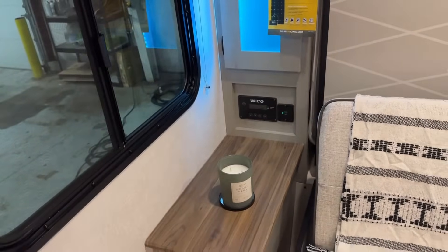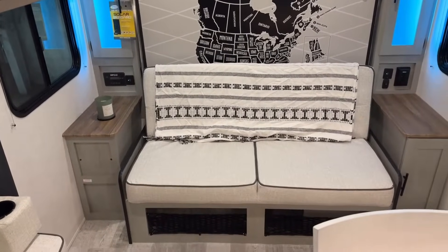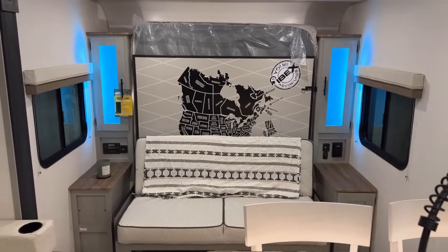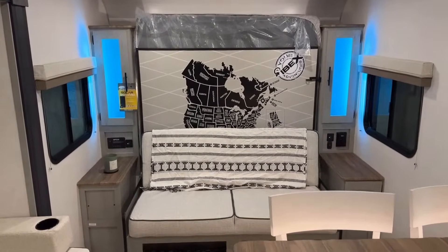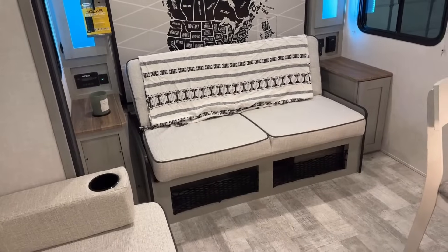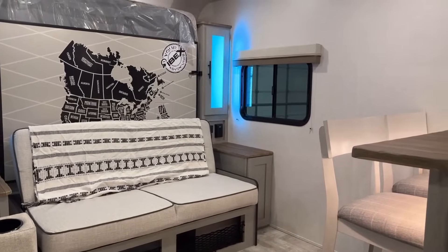Every single outlet in this RV is already wired — not just prepped — to a 2,000-watt inverter. If you buy most RVs and want to camp without hookups and no generator, your outlets won't work. This 2,000-watt inverter will power up every single household outlet. It's not wired to the microwave and won't run the air conditioner, but you can run your household outlets. Keep in mind you will deplete your battery reserves more quickly, so plan carefully.